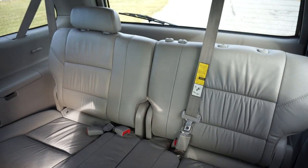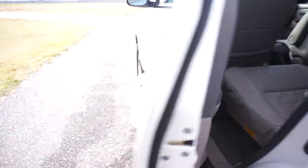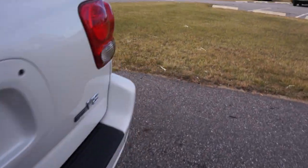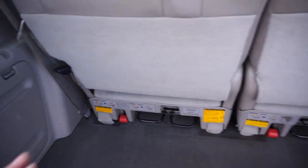Nice center console. JBL. These back seats are removable.